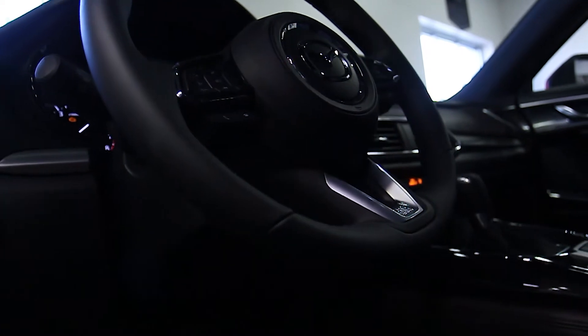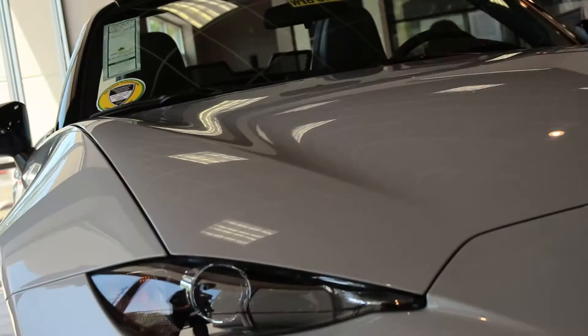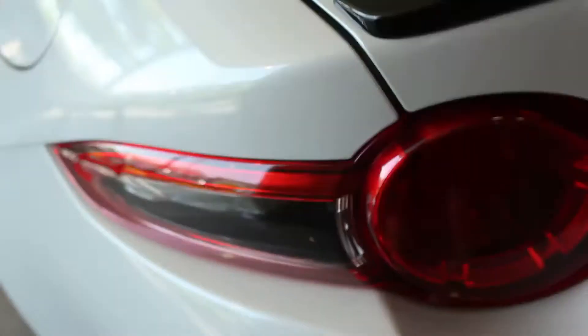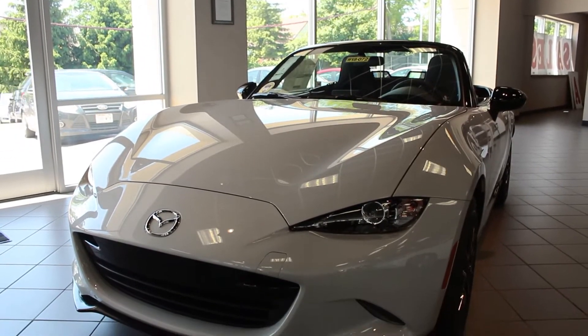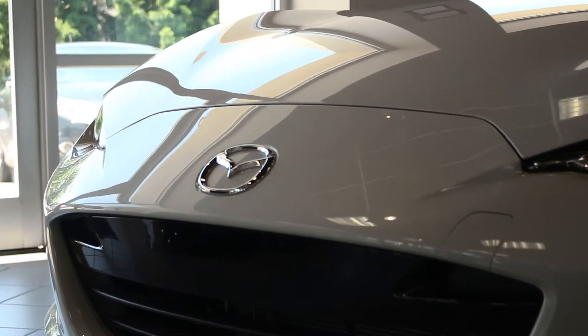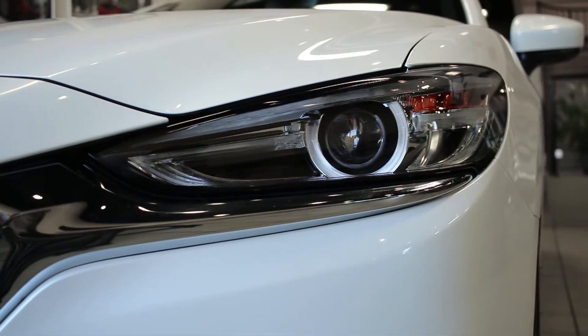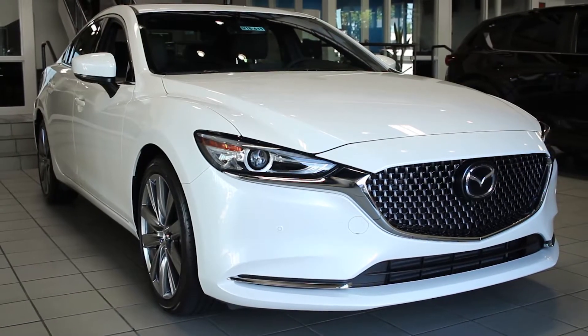If you're more of a free spirit, then the MX-5 would be the best choice for you. Whether it's the hardtop RF model or the soft top convertible, the MX-5 will make you fall in love with its sharp looks and world-class performance.